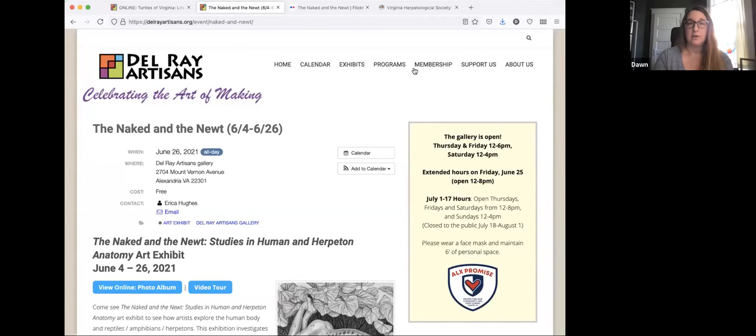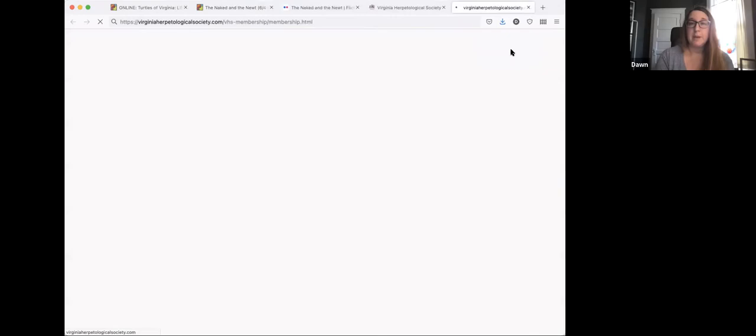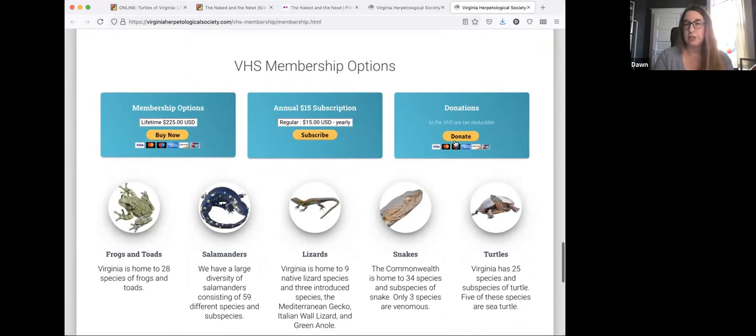Delray Artisans is a nonprofit. We appreciate your support. If you'd like to give a donation from our website, you can go to support us, donate. This exhibit is also sponsored by the Virginia Herpetological Society. From their website, the links are in the chat, you would go to their membership page, scroll down, learn all about the membership. It's a great group. And then you would see their donate option down there.